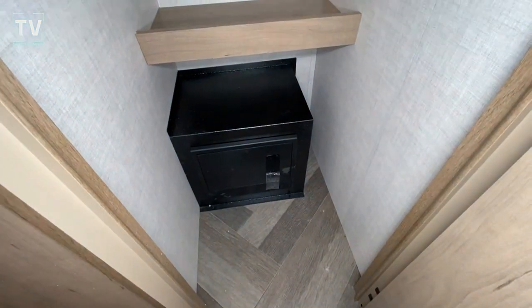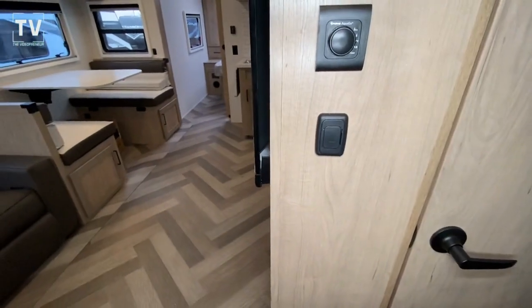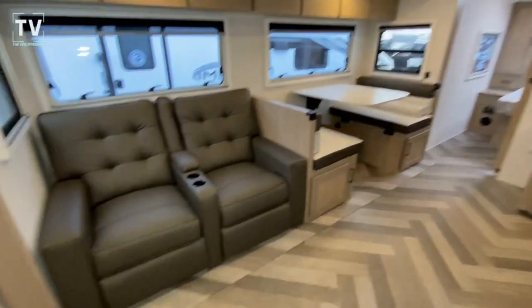Another nice feature of the Ember is you have a safe on board, which is really a nice feature. And wide open spaces on the inside here.